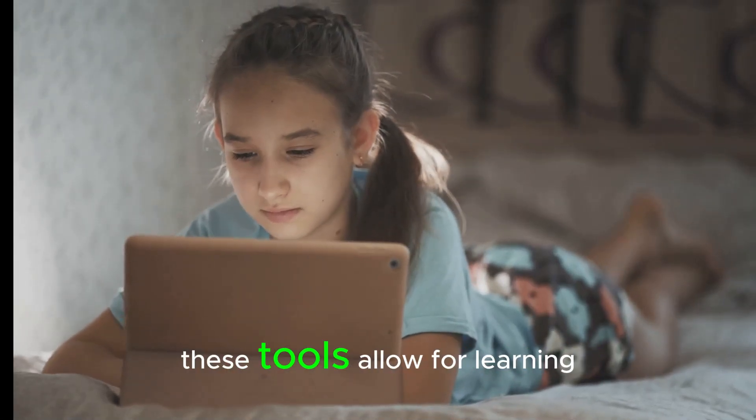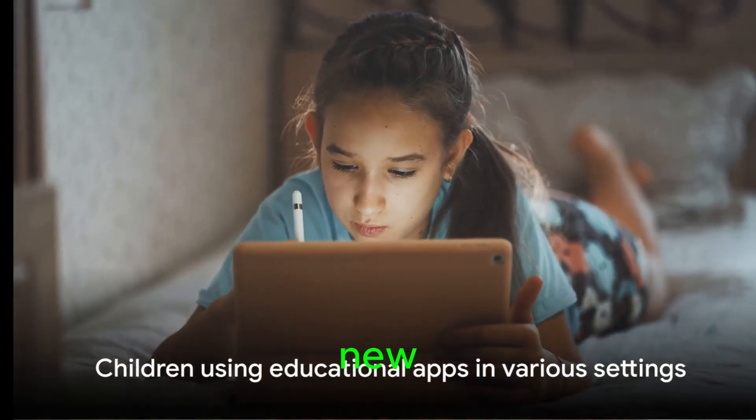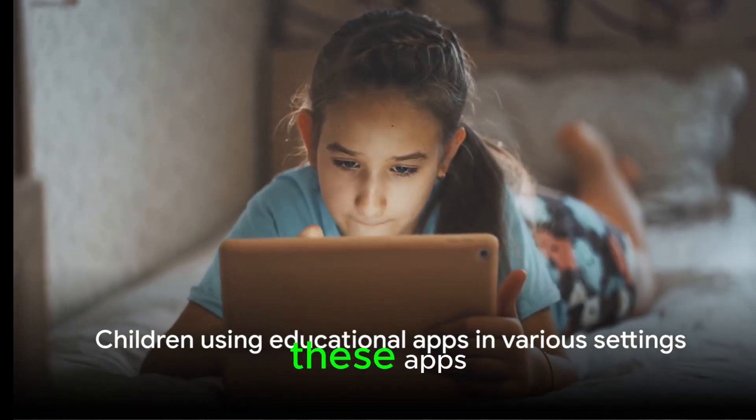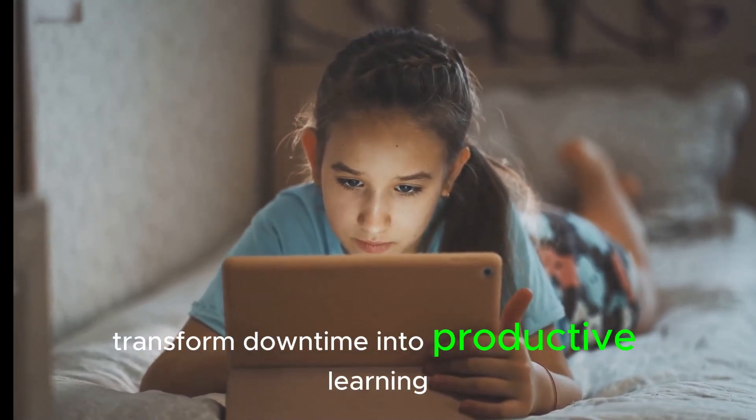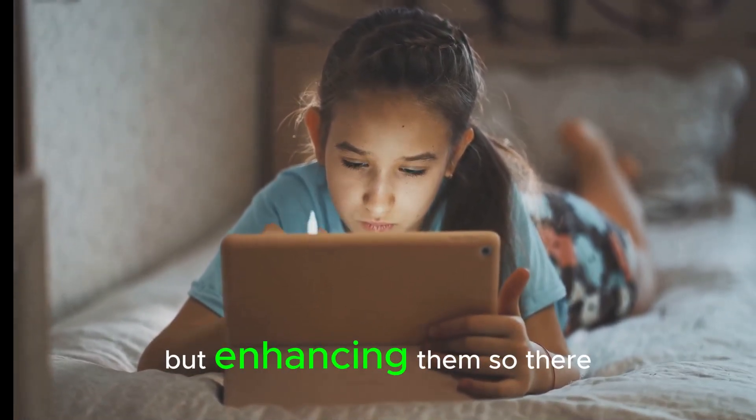Moreover, these tools allow for learning beyond the classroom, making every moment an opportunity to learn something new. From road trips to waiting rooms, these apps transform downtime into productive learning time. Remember, it's not about replacing traditional learning methods, but enhancing them.